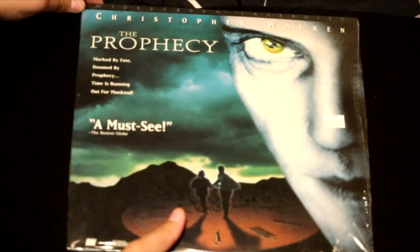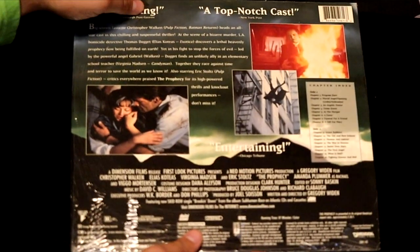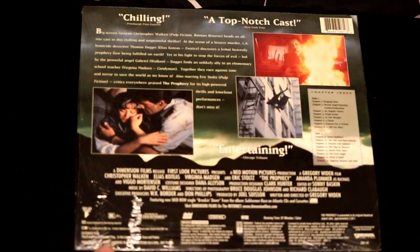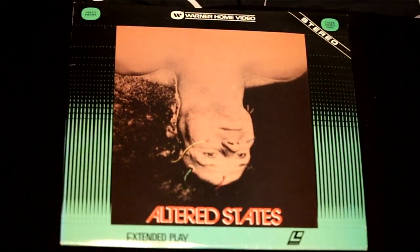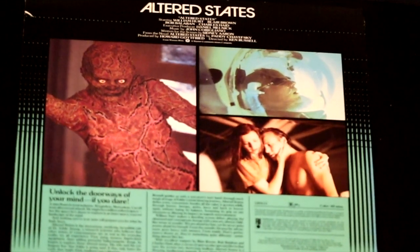Christopher Walken in the film The Prophecy — 'Marked by fate, doomed by prophecy. Time is running out for mankind.' This costs $40. It's a chilling film with a top-notch cast. Here's another spooky film with an awesome cover called Altered States — 'Unlock the doorway to your mind, if you dare.' This is the first movie to feature an isolation chamber, which Joe Rogan talks about constantly on his podcast.